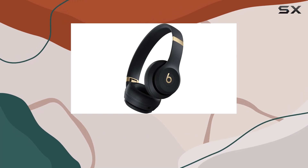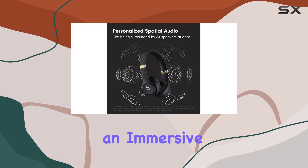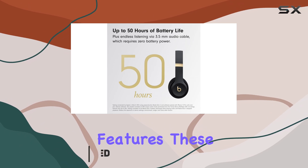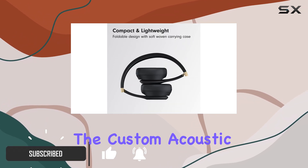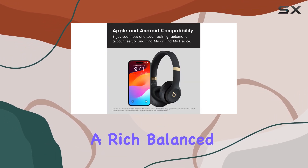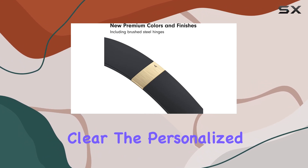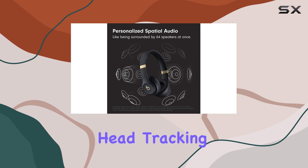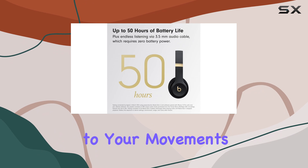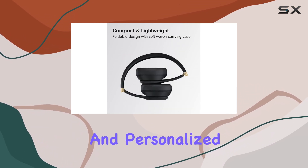The Beats Solo 4 headphones are a game changer for music enthusiasts and anyone seeking an immersive audio experience. With their sleek design and powerful features, these headphones offer an exceptional listening journey. The custom acoustic architecture and updated drivers deliver a rich, balanced sound, ensuring every note and beat is crystal clear. The personalized spatial audio with dynamic head tracking takes this experience to the next level, creating a 3D soundscape that adapts to your movements, providing an incredibly immersive and personalized listening environment.